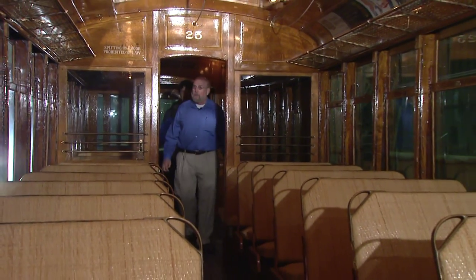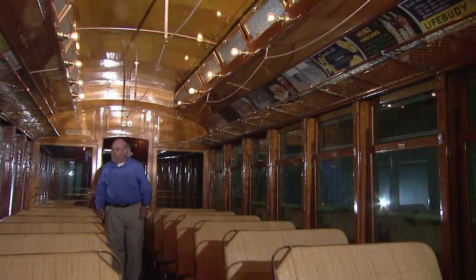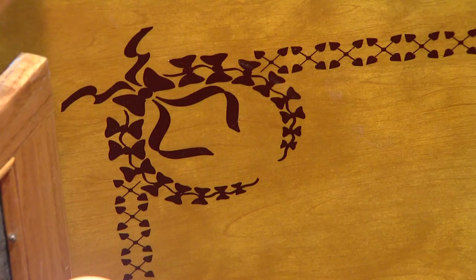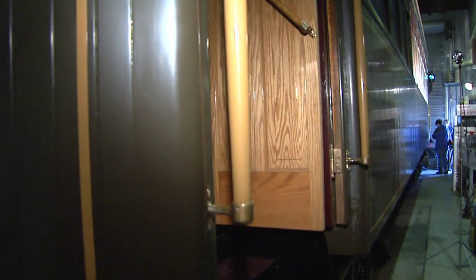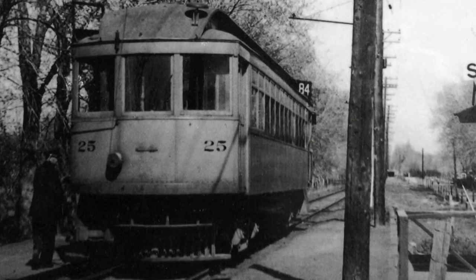Built in 1911, you'll notice the woodwork in here. Wally Wirt has spent his life around trains. 'I've been involved in restoration of railroad cars for probably 40 years.' Streetcar number 25 has been restored by the Rocky Mountain Railroad Club. This car ran on the Denver and Intermountain Railroad beginning in 1911. The Denver Intermountain originally ran from Denver out to Golden and was constructed for passenger service.